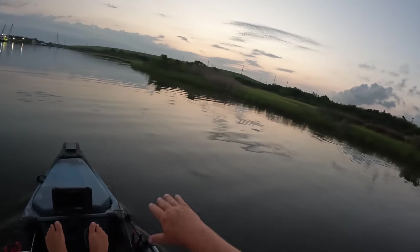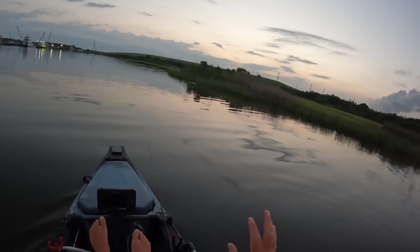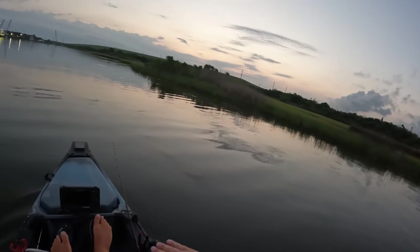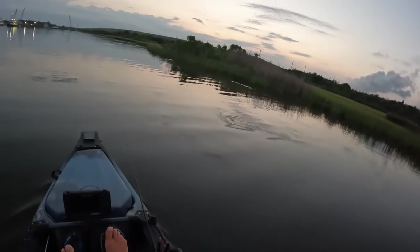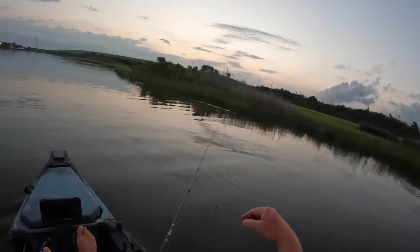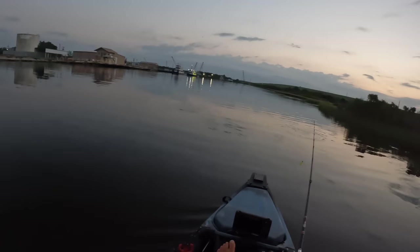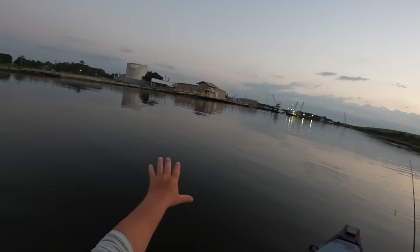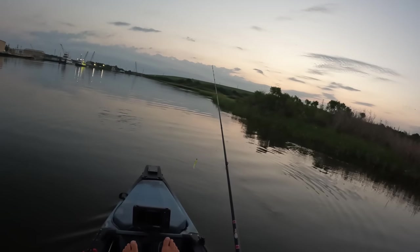We're kind of on the end of an incoming tide. High tide peak is around eight o'clock this morning, so it's still kind of slowly coming in, which is what I like to target these flounder on — a high tide around these marsh lines and edges. But if I'm not finding fish around the grass, I got a whole lot of rock and structure in the area that I can try to target these fish on.